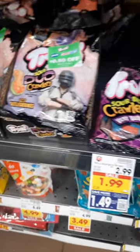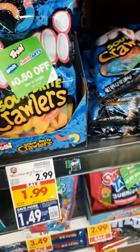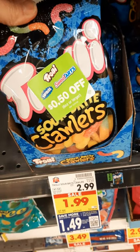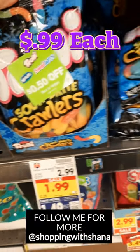These would make great candies for those Easter baskets. Make sure you're subscribed to my channel and check out more Kroger matchups for this week. Thanks for watching and happy shopping.